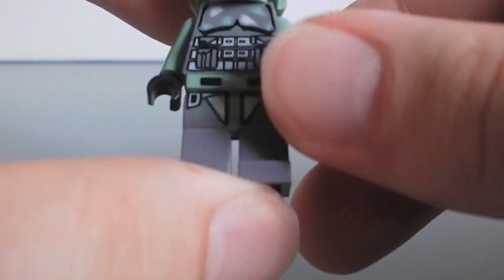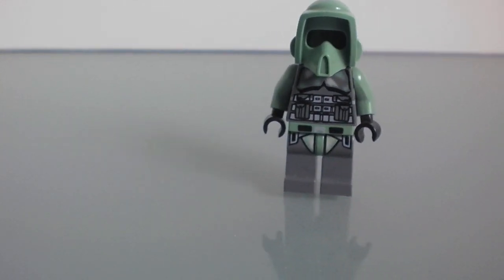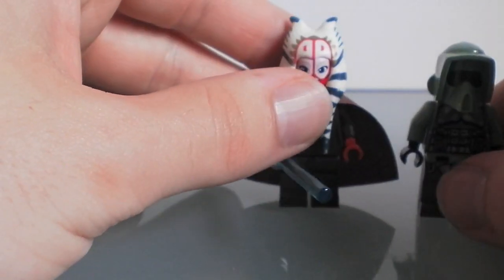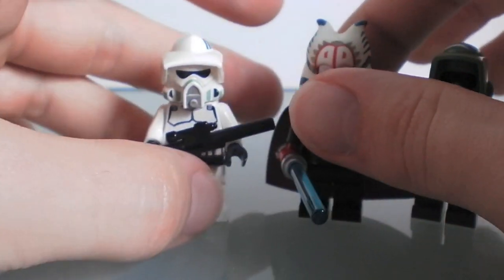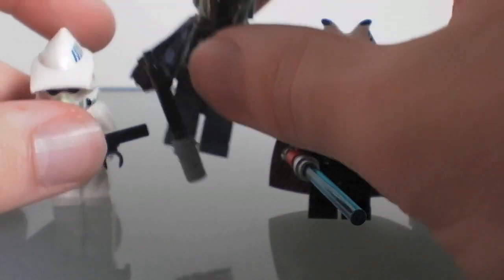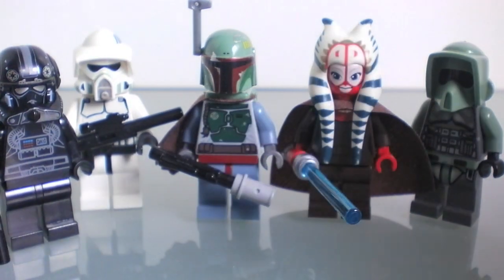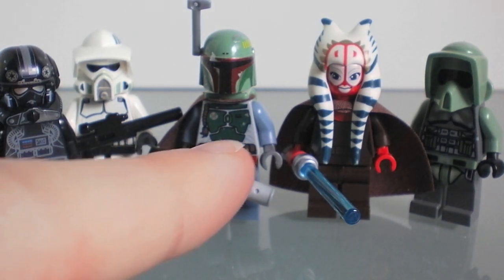That's definitely my favorite minifigure for sure. There are a lot of others that I really do like. Let me wrap here a little so we can get all these on the screen. Left to right: five, four, three, two, and one.